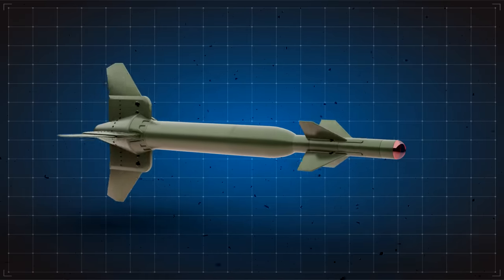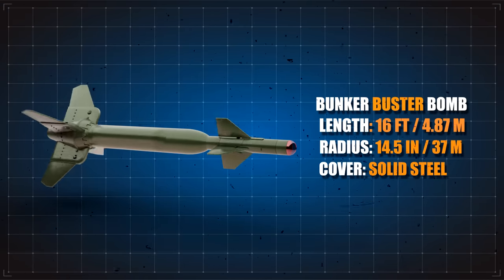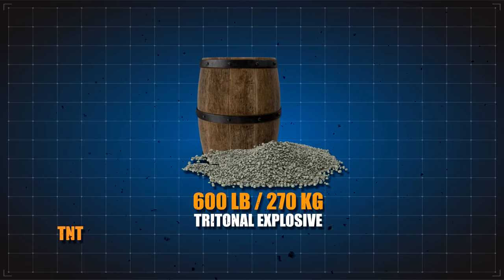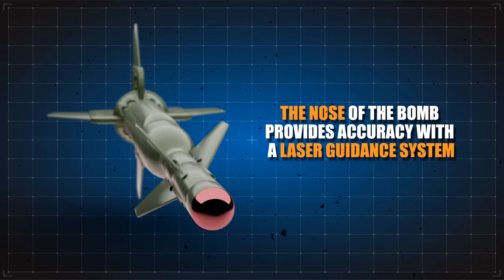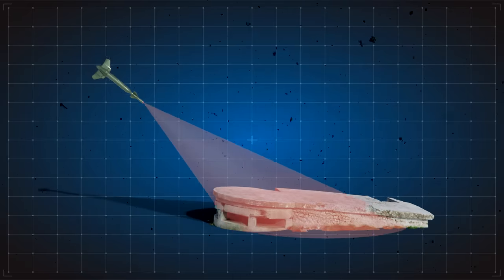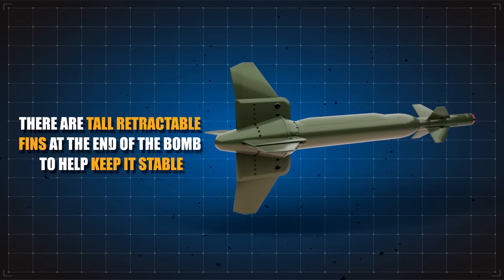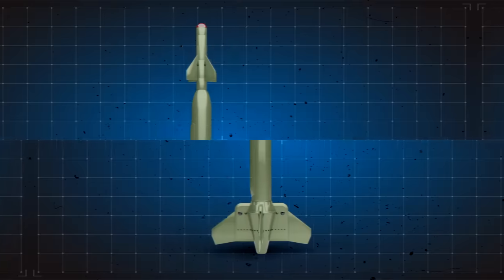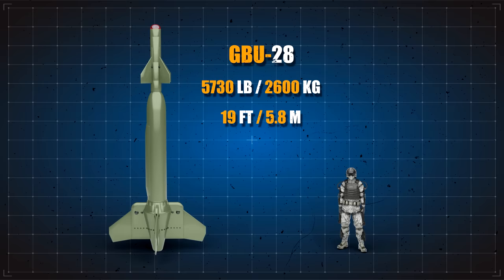The newer version of the American bunker buster has a 16-foot casing and an artillery barrel 14.5 inches in diameter, covered with solid steel. Inside, you'll find over 600 pounds of tritonal explosive, which is made up of 80% TNT and 20% aluminum powder. The nose of the bomb provides accuracy with a laser guidance system, which shines a light upon the designated target so the bomb knows precisely what it's aiming for. Tall retractable fins at the end of the bomb help keep it stable and accurate.